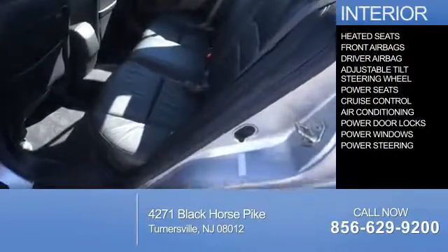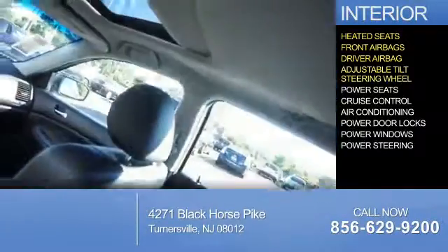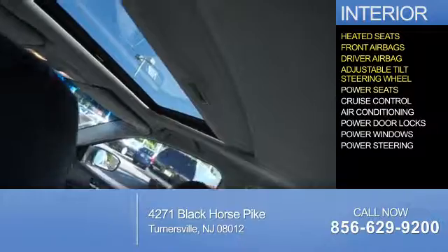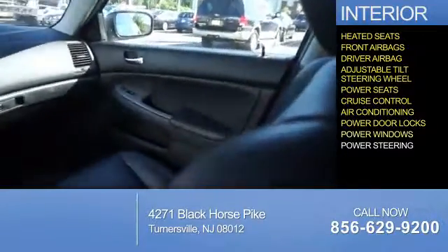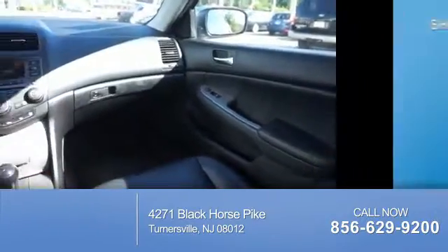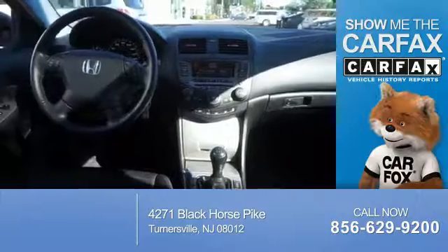Inside you'll find heated seats, front airbags, driver airbag, an adjustable tilt steering wheel, power seats, cruise control, air conditioning, power door locks, power windows, and power steering. Rest easy knowing this vehicle comes with a Carfax Vehicle History Report from Carfax,